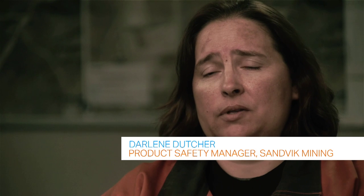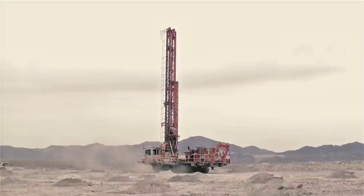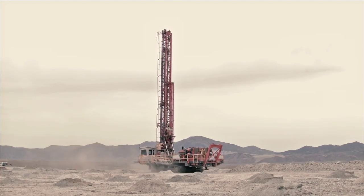At Sandvik, safety is the highest priority. We want to make sure that anybody around our equipment — whether they're operating our equipment or maintaining our equipment — is safe at all times.